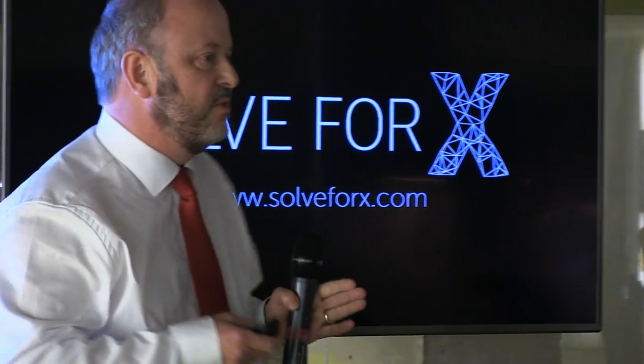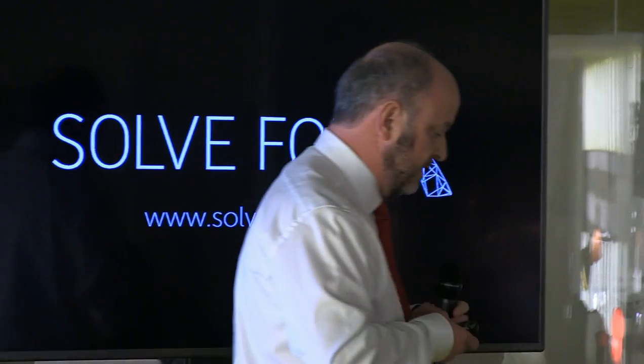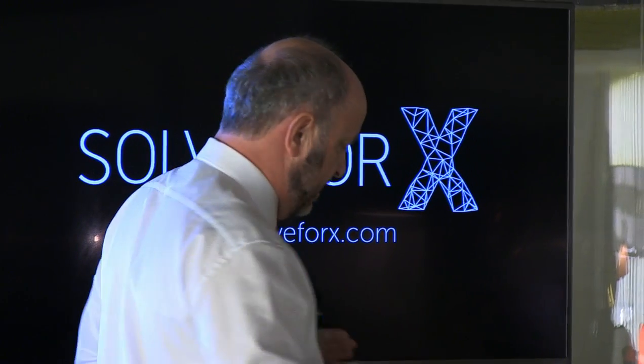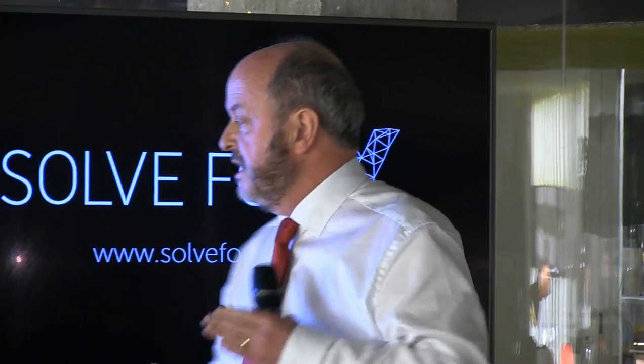Going back 100 years: in 1908–1910, Fritz Haber and Carl Bosch managed to produce ammonia using nitrogen from air and hydrogen from water. Nowadays we have 170 million tonnes of ammonia produced each year, principally used for fertilisers. About half of the world would go hungry if we didn't have ammonia, if we didn't have artificial fertilisers. And most pervasive of all: 40% of the nitrogen that sits in your body has actually made its way through the Haber-Bosch process. It's a profoundly important thing.